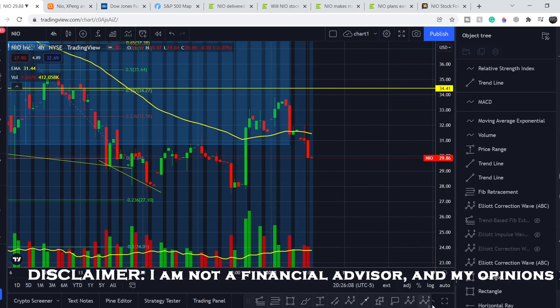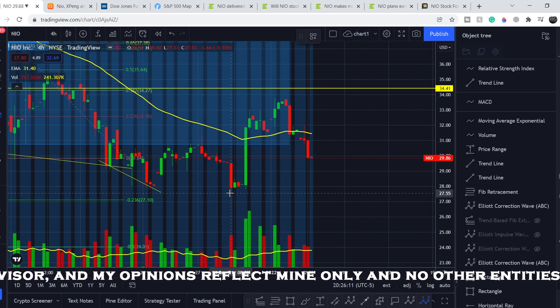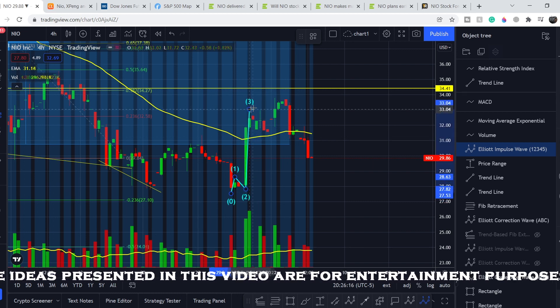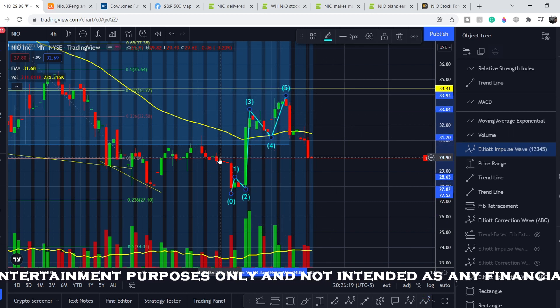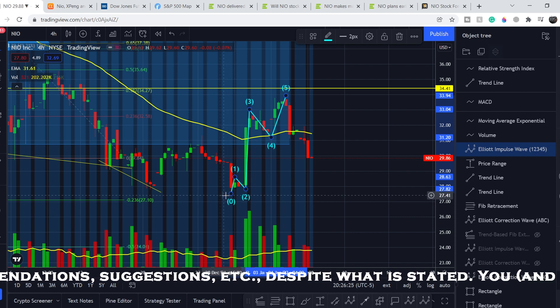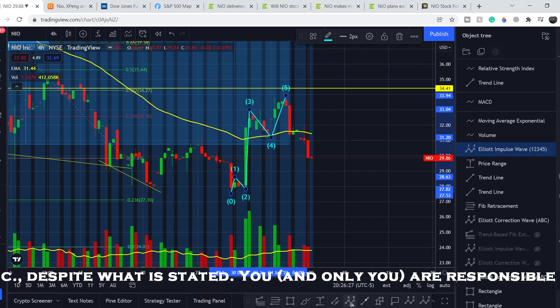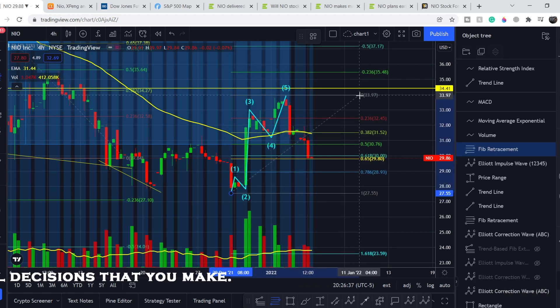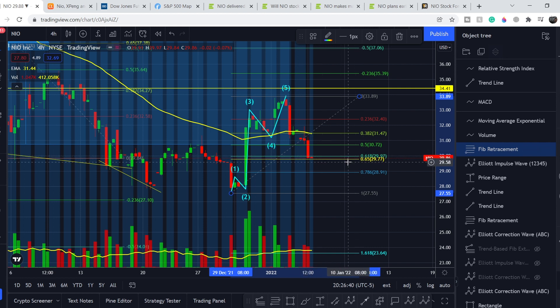According to Elliott Wave theory, from this bottom we have: wave one, wave two, wave three, wave four, and wave five. So we completed the full five-wave structure. With this huge volume, we might have a trend reversal from this lowest point. If I pull the Fibonacci retracement tool from the bottom of this wave to the top of this wave, we already hit the golden pocket range — the most probable range of trend reversal. From this point we have very good chances to make a trend reversal and go higher.